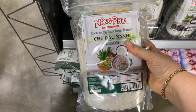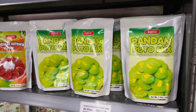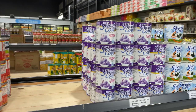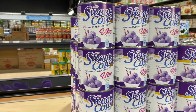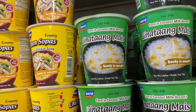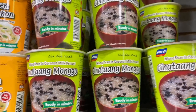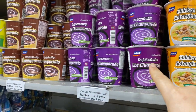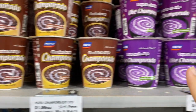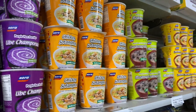Oh wow, this is like a dessert packet section. They have pandan puto mix — that looks good! They have a ube-flavored sweetened condensed creamer, that sounds amazing. Corn in coconut milk dessert, mung bean in coconut milk dessert, a purple yam porridge, and a chocolate porridge. I've never seen instant desserts like this — this is kind of cool!